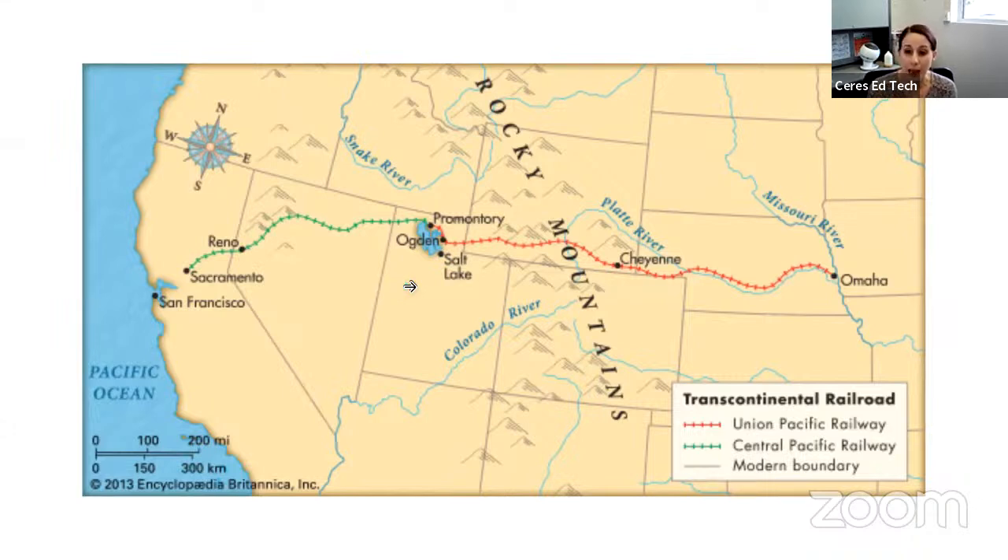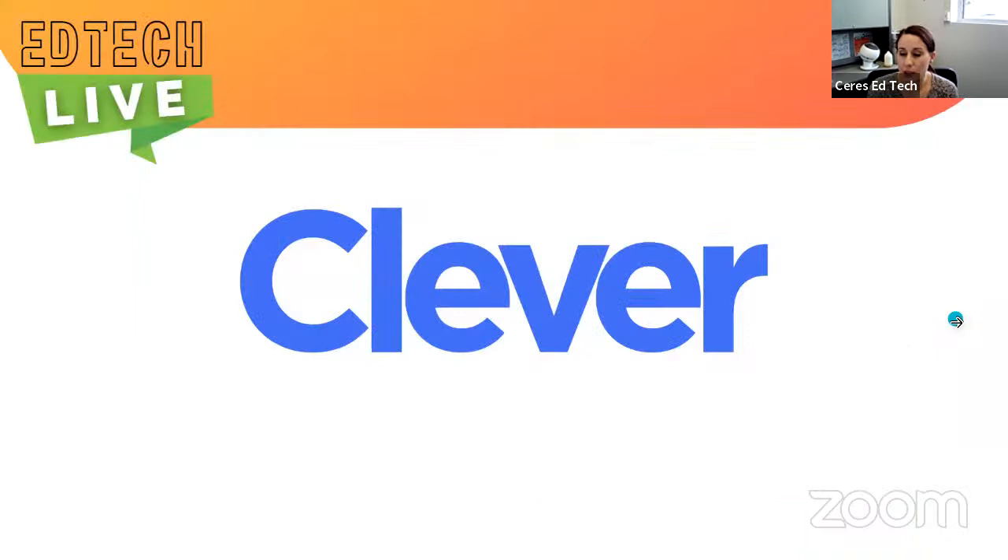Today, we're going to act out what it was like for these Chinese immigrant workers to build the railroad. Remember how they did tough and dangerous jobs like laying tracks, digging tunnels, and blasting through mountains — so we can reenact or demonstrate what that was like. We're going to do that using a program called Seesaw.